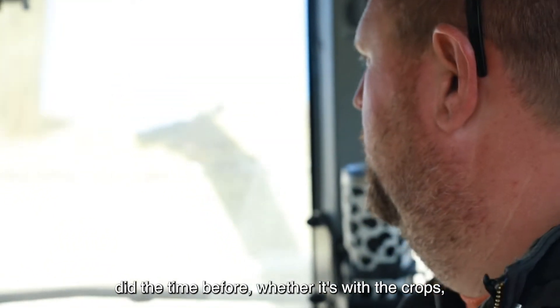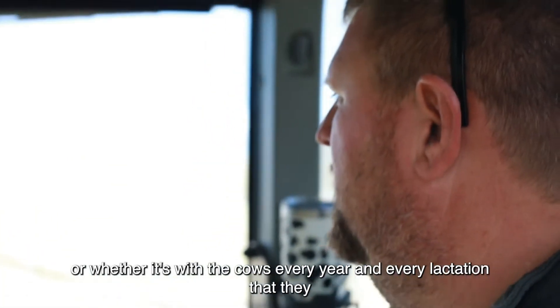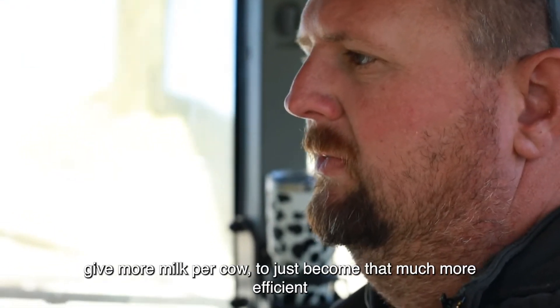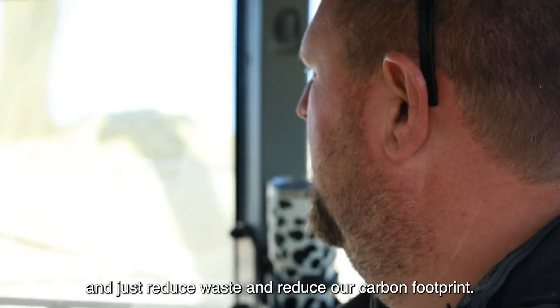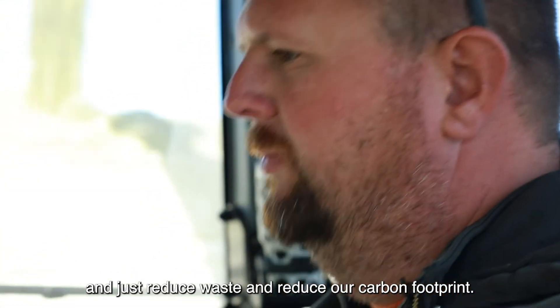You just do that over and over again every year, and every time you try to do better than you did before — whether it's with the crops, getting more tons per acre and being more efficient with your land, or with the cows giving more milk per cow every year and every lactation, to just become that much more efficient, reduce waste, and reduce our carbon footprint.